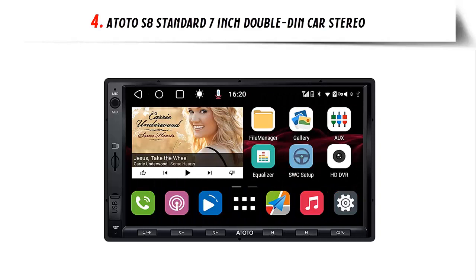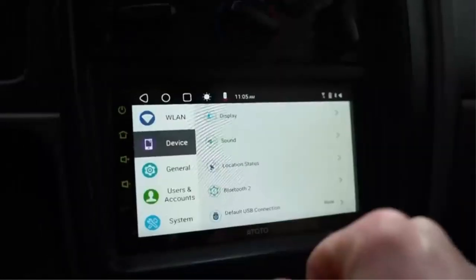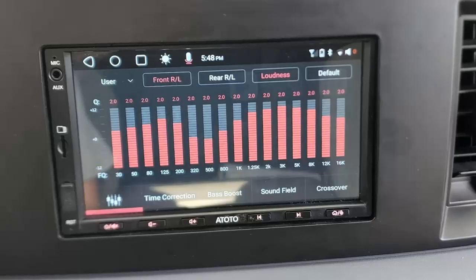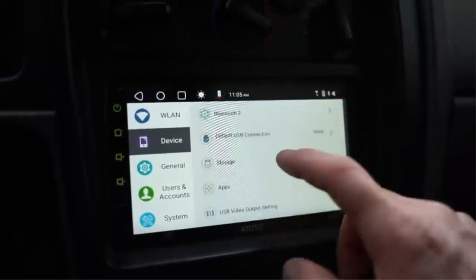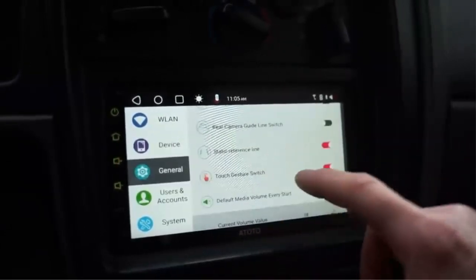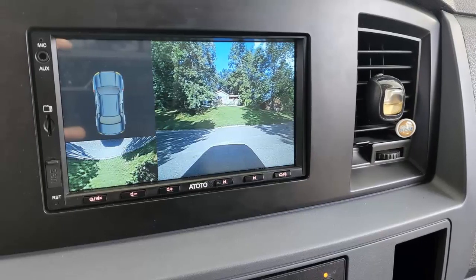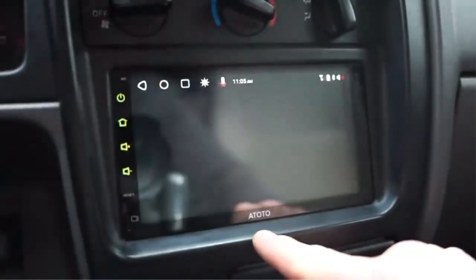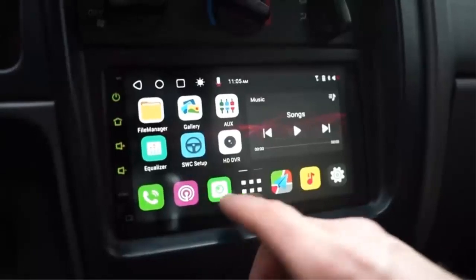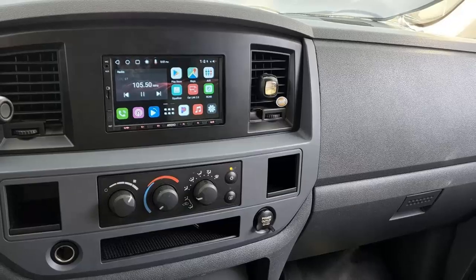Our list at number 4: Atoto S8 Standard 7-Inch Double-Din Car Stereo. S8 Gen 2 is the second generation of Atoto S8 Android Car Stereo. Its SOC applies a 12nm manufacturing process — higher efficiency, lower consumption — ARM Cortex Octa-Core processor, high performance, and latest Atoto AI-CE UI 11.0 deep customization on Android. There are three options available for internet access: Wi-Fi hotspot, Bluetooth, and USB tethering. Traditional Android car stereos only have a Wi-Fi option. Speed compensated volume control automatically adjusts system volume as vehicle speed changes, applicable at 50 mph or above, based on GPS positioning.